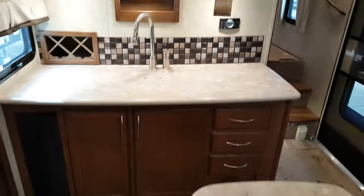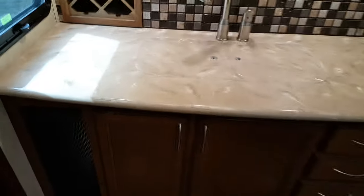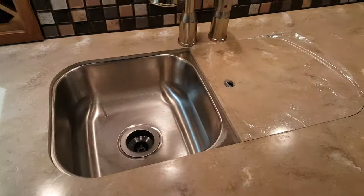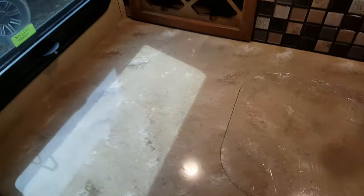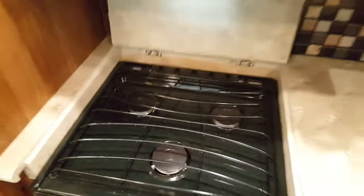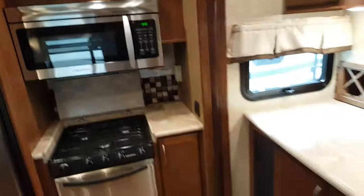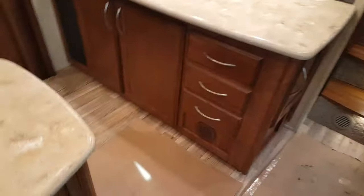The island has storage inside of it and is on wheels so you can move it around. There are solid surface countertops all the way around — the island, your sink area, and your stove area. The sinks are double stainless steel with solid surface covers, and there's also a wine rack. Then there's a three-burner stove with a solid surface cover that folds up and acts as a backsplash, an oven below, and a convection microwave up above.